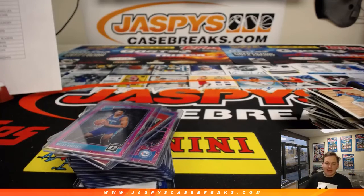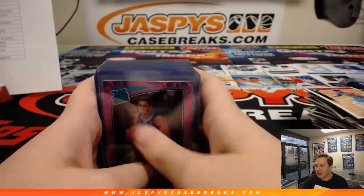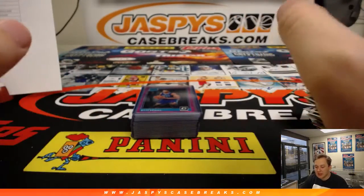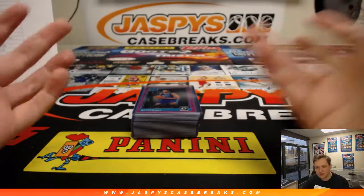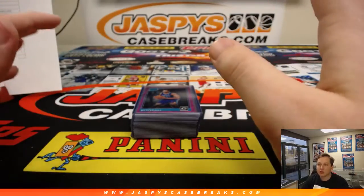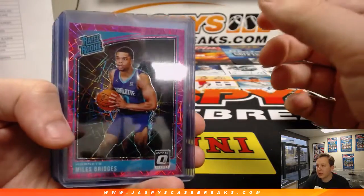How's it going everybody? This is the recap video for 2018-19 Donruss Optic Basketball 12 box case break number 14, pick your team, sold out, jazbeescasebreaks.com. Appreciate everyone getting in. This is a recap for just the notable non-autographed cards — not every non-autographed card, obviously there's about a hundred of them, but the notable ones and then all 12 autos that were pulled. So that is this little recap video for everybody.